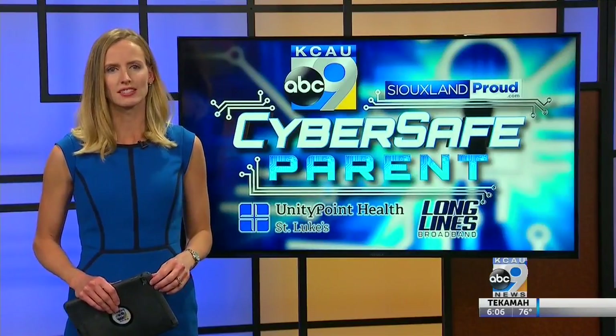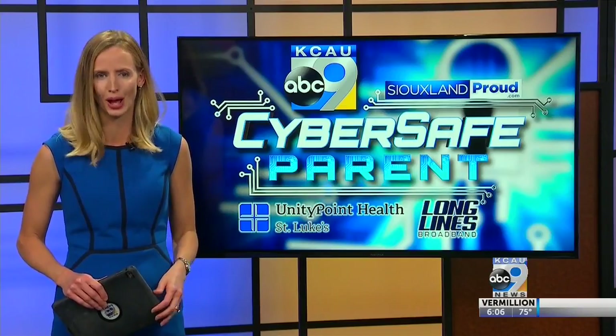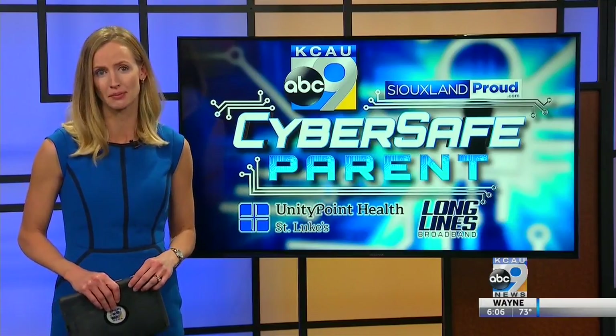Hackers are constantly trying to steal your personal information, and it could even be done through your Wi-Fi router or network. So what can you do to make your connection at home safer? We'll look at that in tonight's CyberSafe Parent segment.